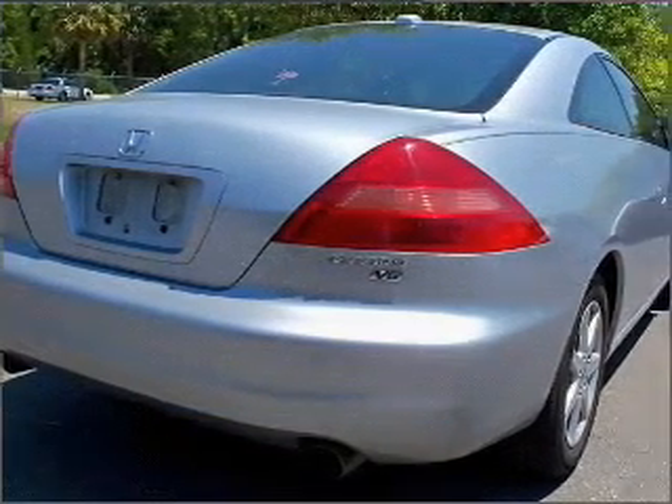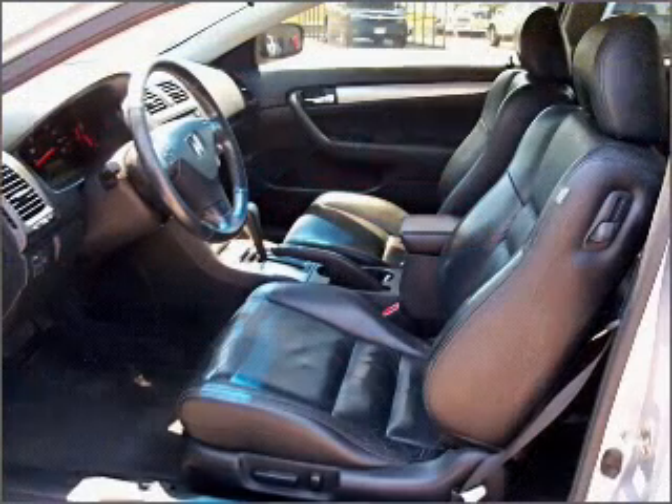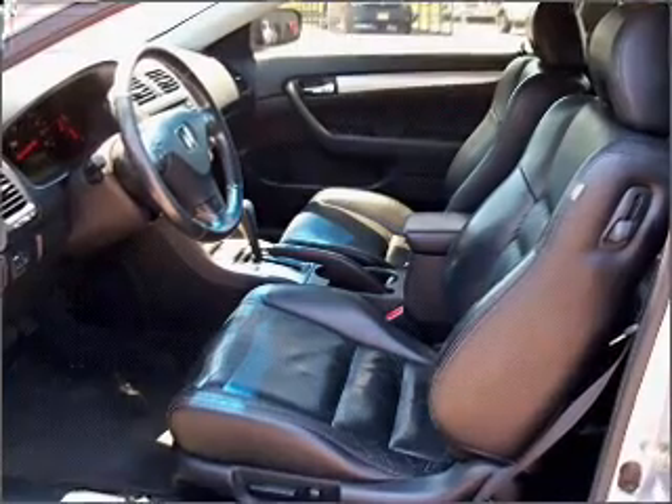Anti-lock brakes help you bring your vehicle to a safe stop. Heated seats are a desirable comfort feature. Let the outside in with a built-in sunroof.